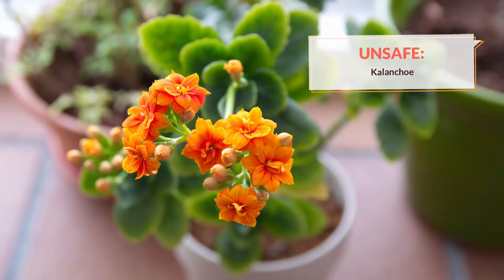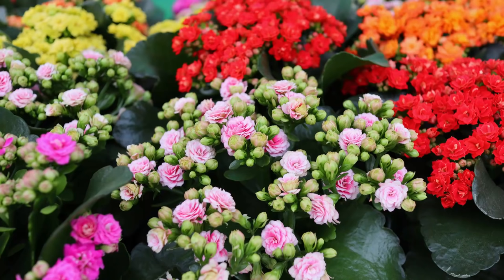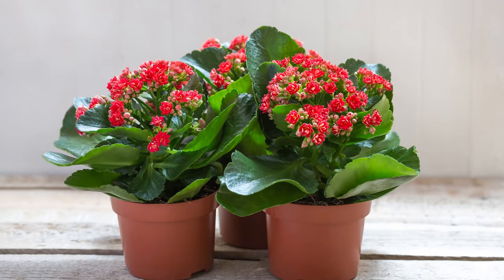The next plant you're going to want to avoid is kalanchoe, also known as the mother-in-law plant. There are over 125 different species in this genus, and while not all of them are toxic to cats, it's generally considered ideal to treat all of them as toxic just to be on the safe side — identification can be a little challenging. The reason to avoid this plant is that it contains cardiac glycosides, which affect the heart and can cause heart problems if ingested. It's a really popular houseplant, but you're going to want to avoid it if you have cats.